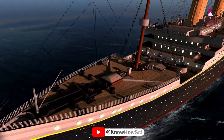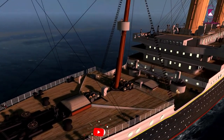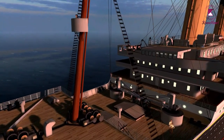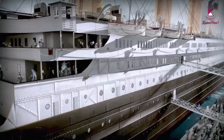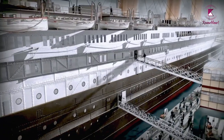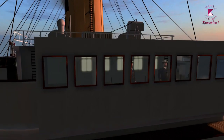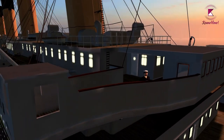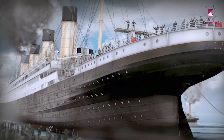Construction of the Titanic started in 1909, and the ship was launched on May 31, 1911. It then began the fitting-out phase as machinery was loaded into the ship and interior work began. After the Olympic's maiden voyage in June 1911, slight changes were made to the Titanic's design. In early April 1912, the Titanic underwent its sea trials, after which the ship was declared seaworthy.